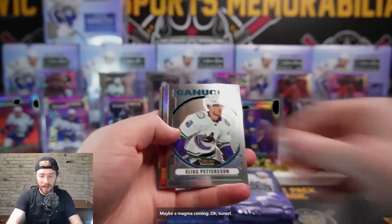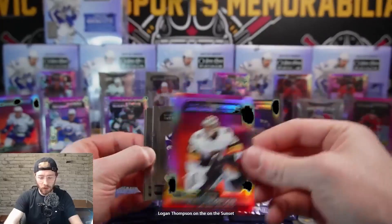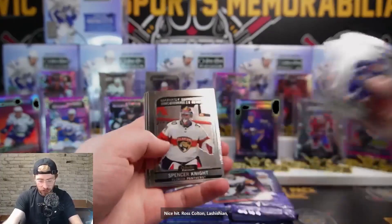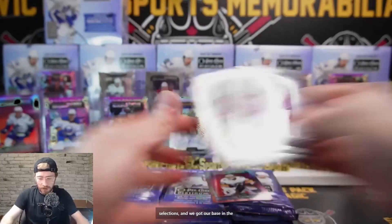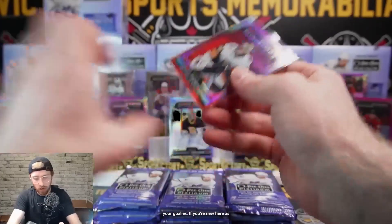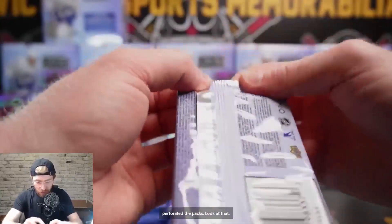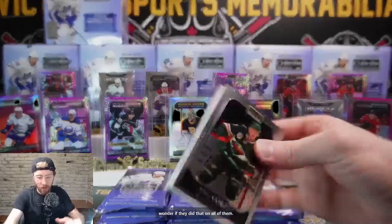Sunset Elias Petterson retro - hey, Logan Thompson on the sunset for Vegas, that's a nice one for Jack. Ross Colton, Lachishin, Spencer Knight, Alex Newhook Sweet Selections, and base. Nice Logan Thompson - hold your goalies if you're new here. The hold-your-goalies stays strong, goalies usually have a lot. Wow - they actually perforated the packs! That makes it way easier.